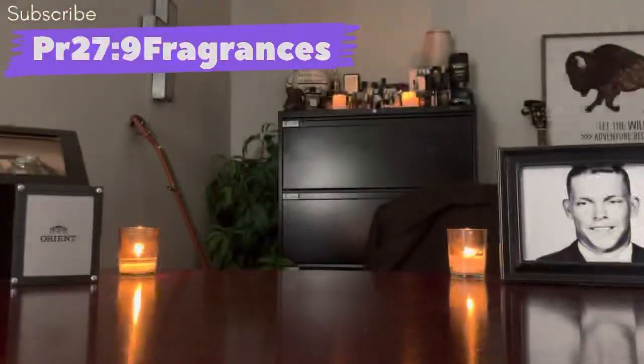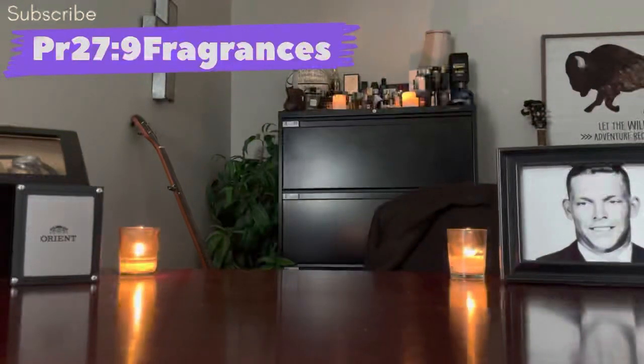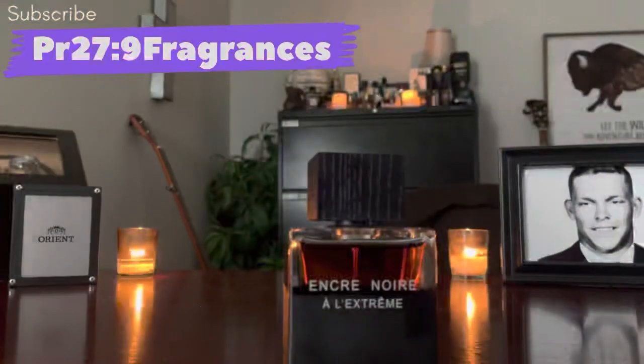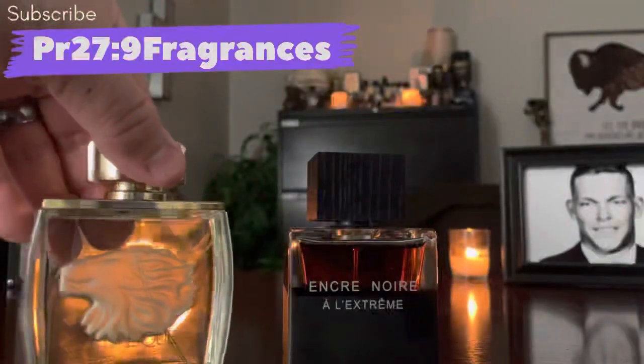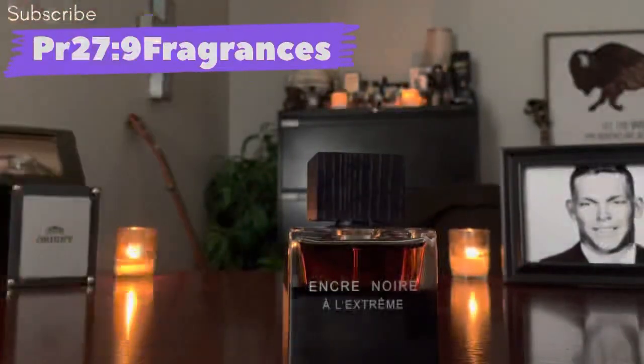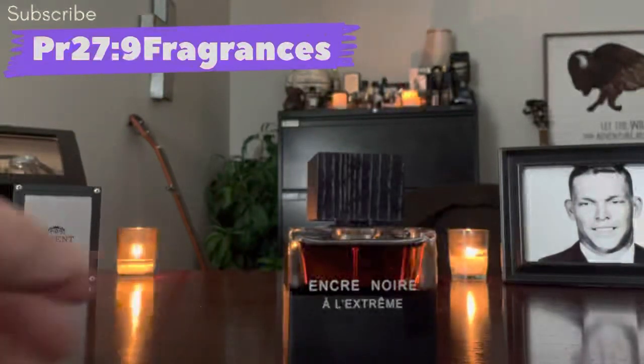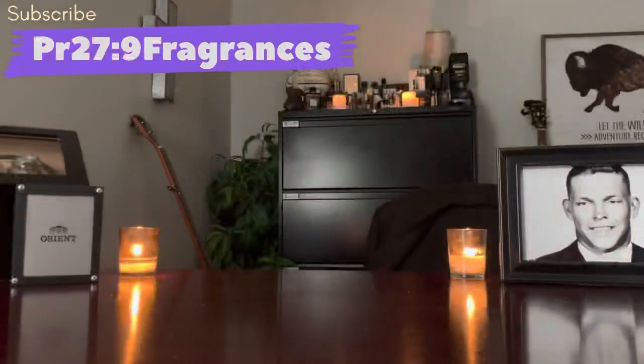Lalique is a fragrance house that provides really exceptional quality for their prices — fragrances like Pour Homme, which is the lion bottle, and Equus, which I have up on the shelf, the horse bottle. Lalique is a really nice high-quality designer house and this is one of their best ones that really smells like a higher-end fragrance.